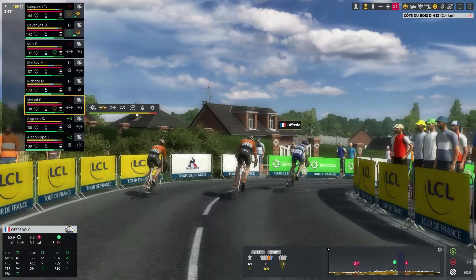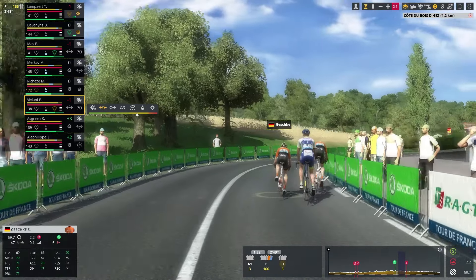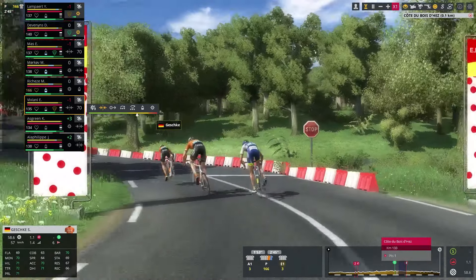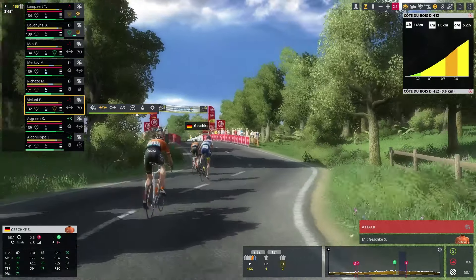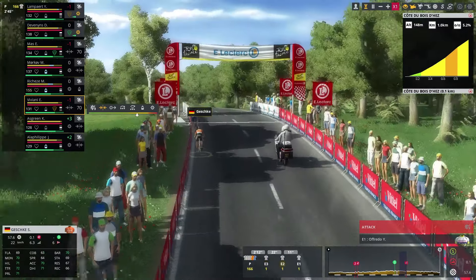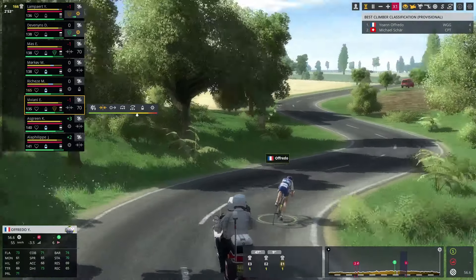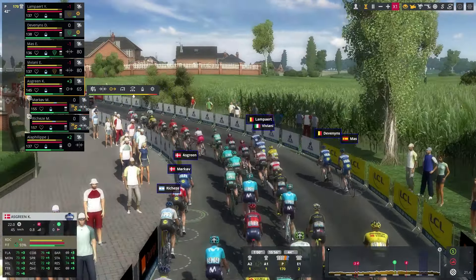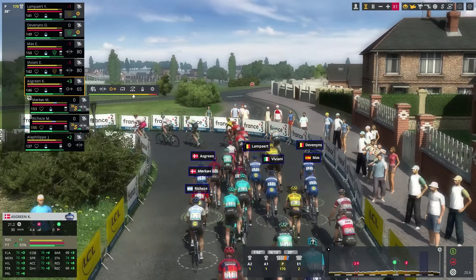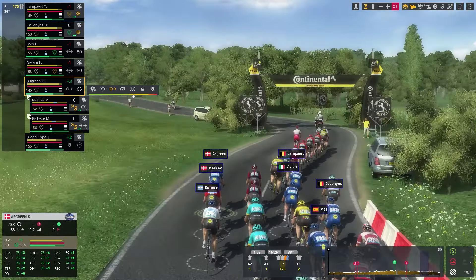In the breakaway, we still have three riders left: Johan Ofredo, Michael Schär, and Simon Geschke. They are now a little over two kilometers away from the final KOM point — the climb to the Côte de Bois-d'Arcy. Simon Geschke launches the attack, but it's going to be Johan Ofredo taking the point. He now leads with four points against Michael Schär's single point. With almost 20 kilometers to go and only two riders in the breakaway with less than a minute over the peloton, the stage will definitely be decided in the mass sprint, and I'm going to start assembling my sprint train.